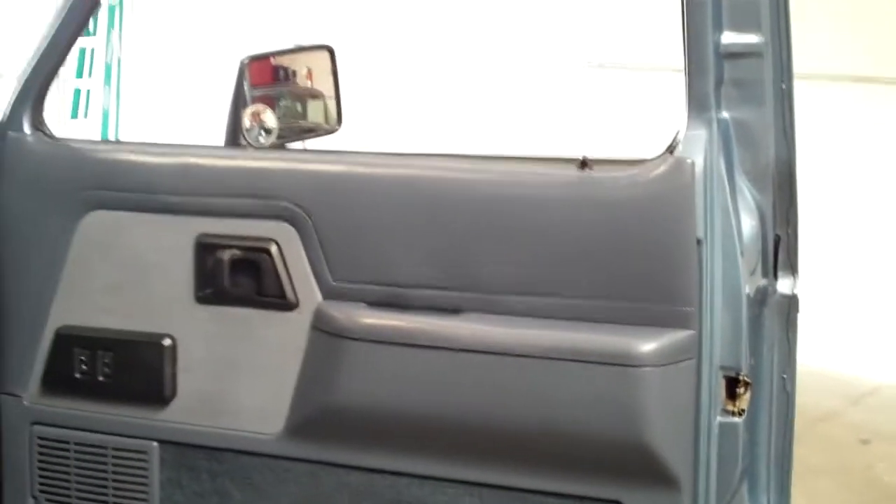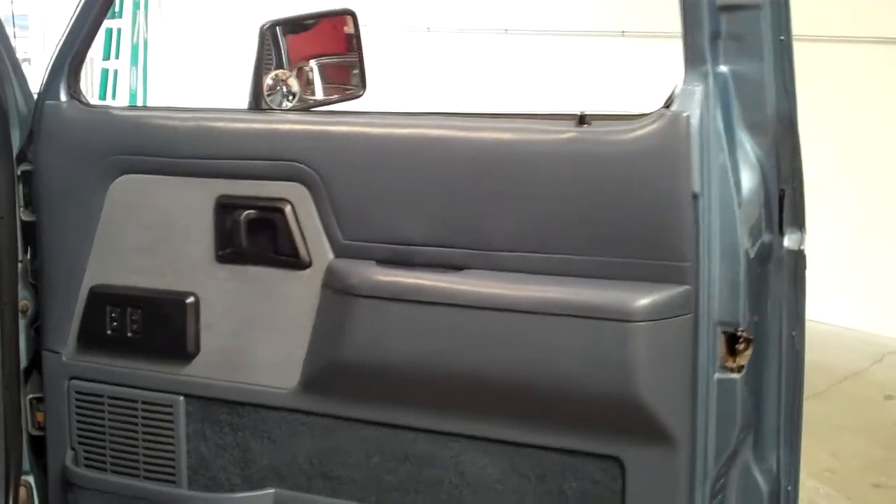As I said, it has power windows and power door locks. The door panel is in very good shape — it doesn't look like it has any kind of visible weather wear at all.